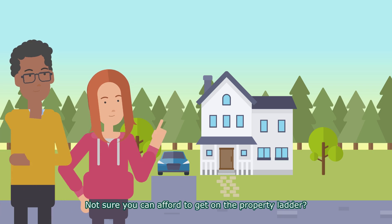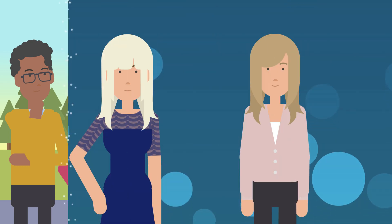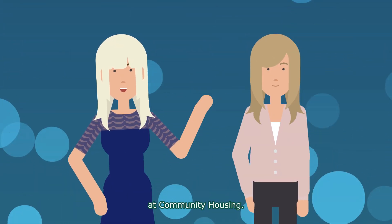Not sure you can afford to get on the property ladder? Have you considered shared ownership? Hi, I'm Susie, property sales manager at Community Housing.